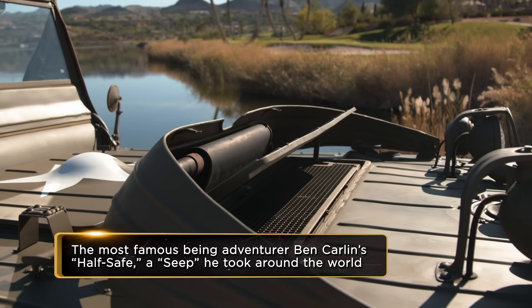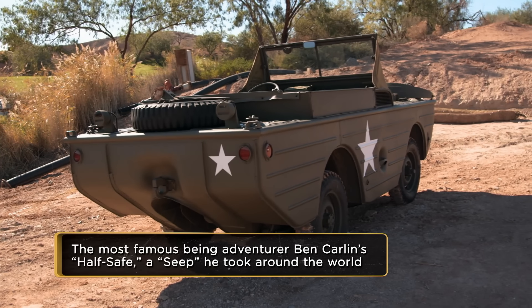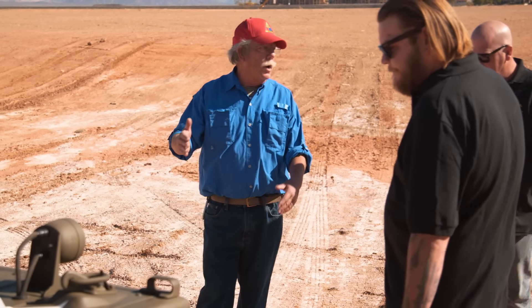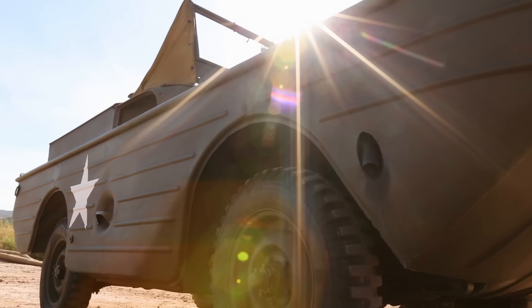So where's the prop on this thing? The prop is in the back. There's the propeller and the rudder. It's kind of neat to be behind a GPA on the road because when I turn the wheels on dry land, the rudder turns — it's almost like a hand signal.